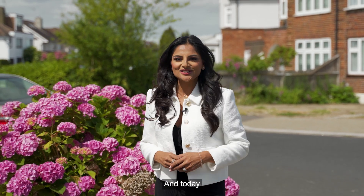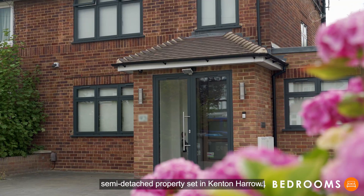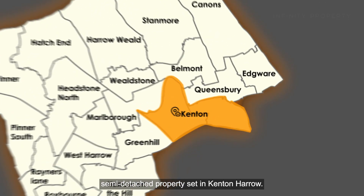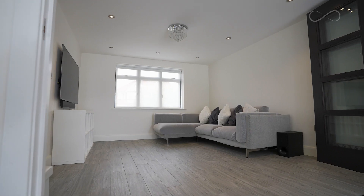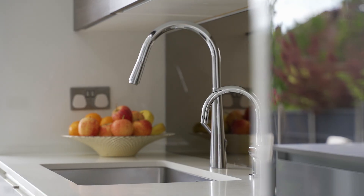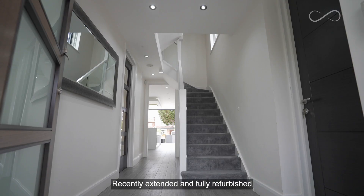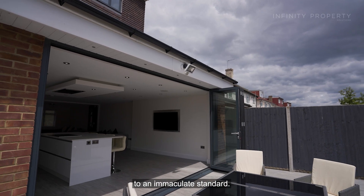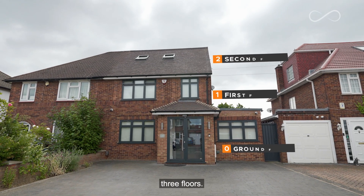Hi, I'm Het from Infinity and today I'm thrilled to show you this impressive four-bedroom semi-detached property set in Kenton, Harrow. Recently extended and fully refurbished to an immaculate standard, this spacious property is well laid out over three floors.